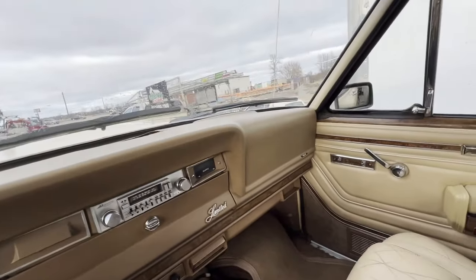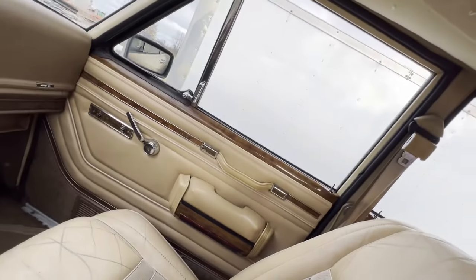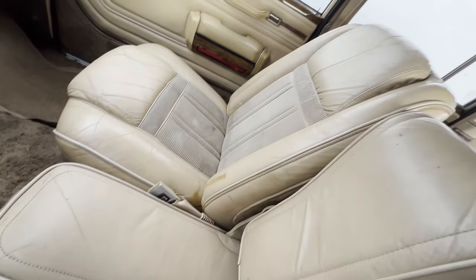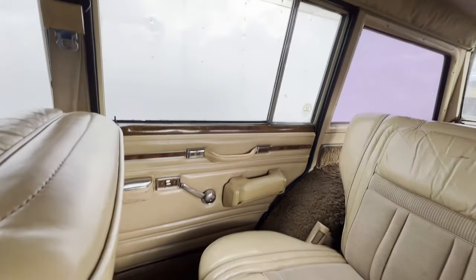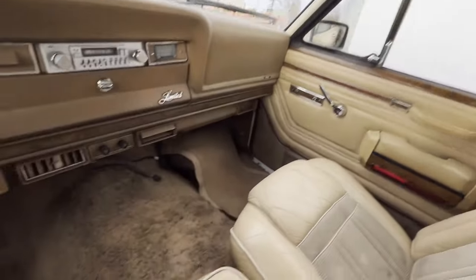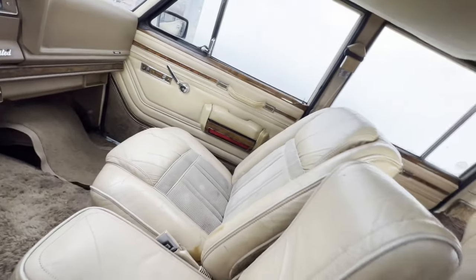The interior is actually in surprisingly good condition. I am very impressed with it. Leather seats, door panels and carpet are actually in great condition. Seats are in amazing condition.